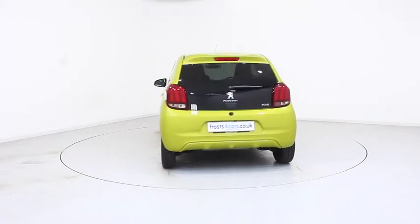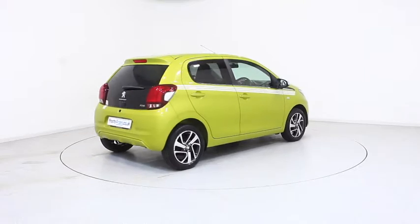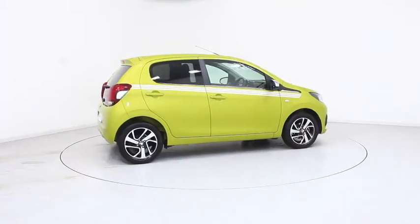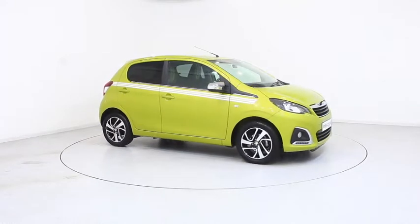For more information or to book a test drive, contact your local Frost's dealership or visit frost4cars.co.uk to reserve this car online for 48 hours. For a no obligation, fully refundable £100.